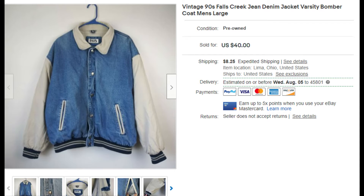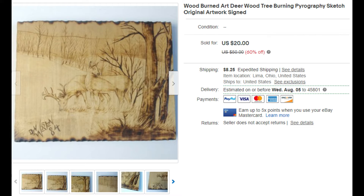Now we'll do a few recent sold items. This vintage 90s Fall Creek jean denim jacket, varsity bomber style — we bought it for 25 cents at a local thrift store and sold it for $20 on a best offer. Here we have a little burnt wood home craft item — someone made it at home — and we paid $1.99 for it and then sold it for $20.